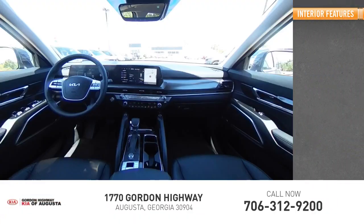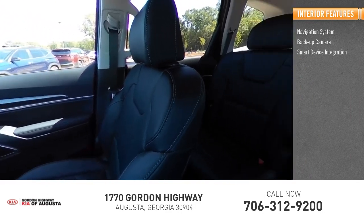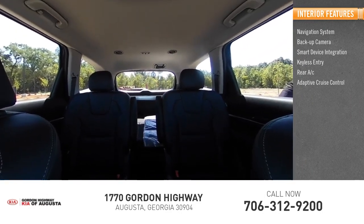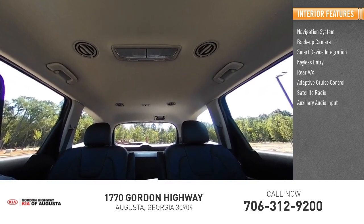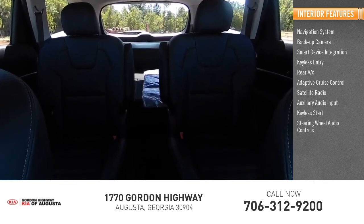Inside you'll find a navigation system, backup camera, smart device integration, keyless entry, rear AC, adaptive cruise control, satellite radio, auxiliary audio input, keyless start, and steering wheel audio controls.